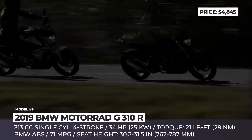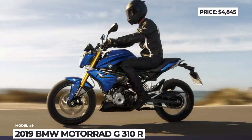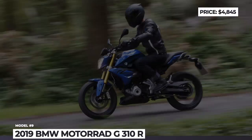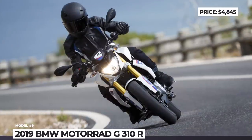True, this engine can sound somewhat lawnmower-ish at times, but its growl becomes stronger and more pleasant as it reaches high revs. Plus, the 90 mph top speed makes it suitable for city and highway riding. It is worth noting that this BMW is assembled in India, but by many accounts this does not affect the quality in any way.